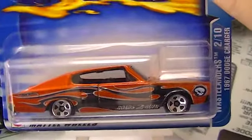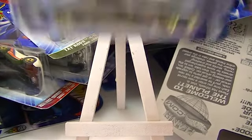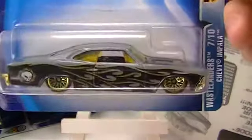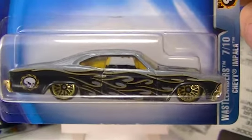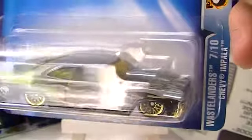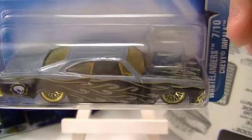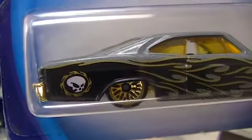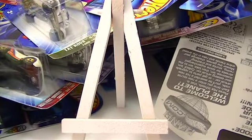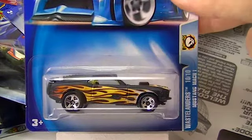This is the Wastelander series, and I think I have all of these, but I probably pick them up every single time I see them. Here's another one — just one of the best series for flame tampos that you'll ever find if you're into that kind of thing. I was afraid somebody would take my Wastelanders, but they really wouldn't.